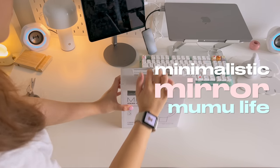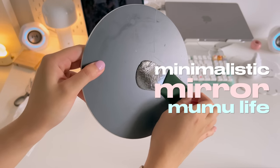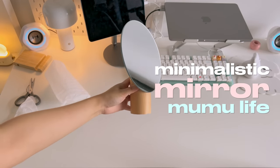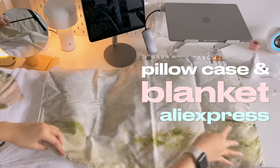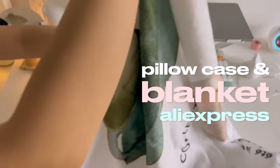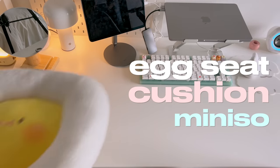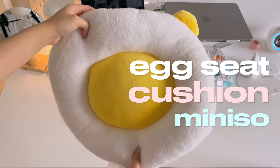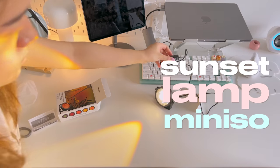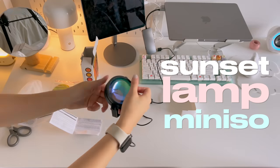I got this very cute and minimalistic mirror from Mumu Life — there's honestly not much else to say about it. I also purchased a pillow cover and blanket from AliExpress. I noticed I'm gravitating towards a more natural color palette, probably due to my new room environment. I got this cute fried egg pillow from Miniso to use as a seat cushion, and I also purchased a sunset lamp that I really like because it comes with a variety of color filters I can easily change depending on the vibe I want to create.